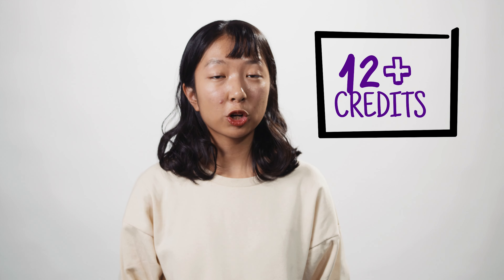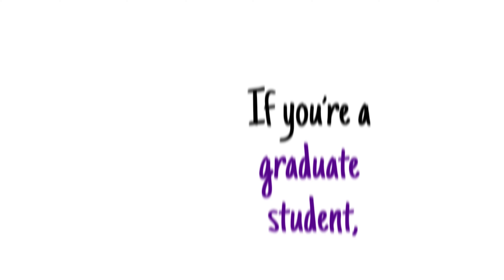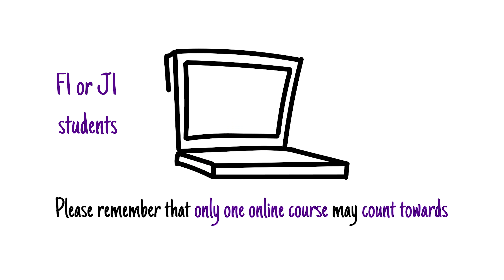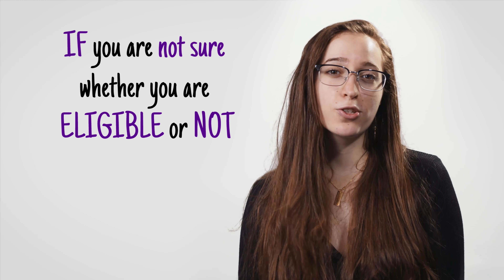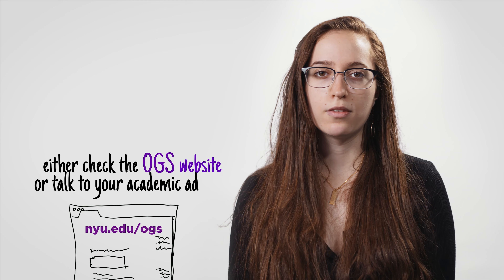Number two: enroll full-time every fall and spring semester. As an undergraduate, you need to enroll in 12 or more credits during the fall and spring semesters to be considered a full-time student. If you're a graduate student, your requirements might be a little different, so check with your academic department. Only one online course may count towards your full-time enrollment requirement in any fall or spring semester. If you think you need to enroll less than full-time, you need to get OGS approval before your registration is finalized. If you're not sure whether you're eligible, check the OGS website or talk to your academic advisor.